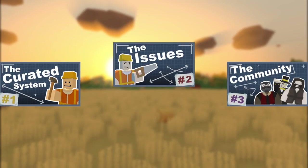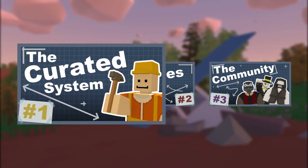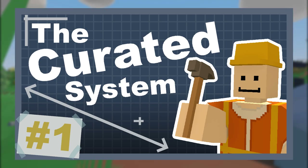This video is part 1 of a series on the curated map system for Unturned 3.0. In this part I will be giving a detailed history of the system and maps along with statistics and a few other topics.